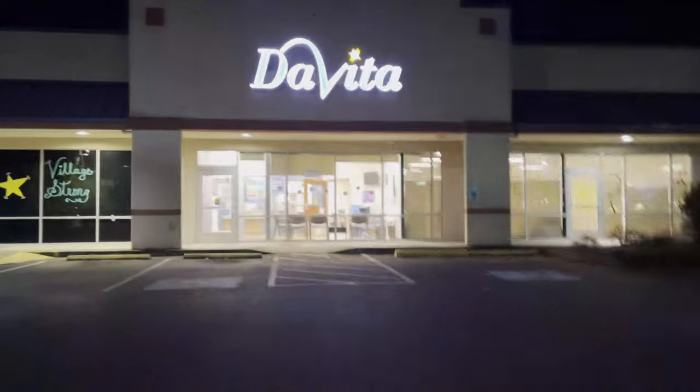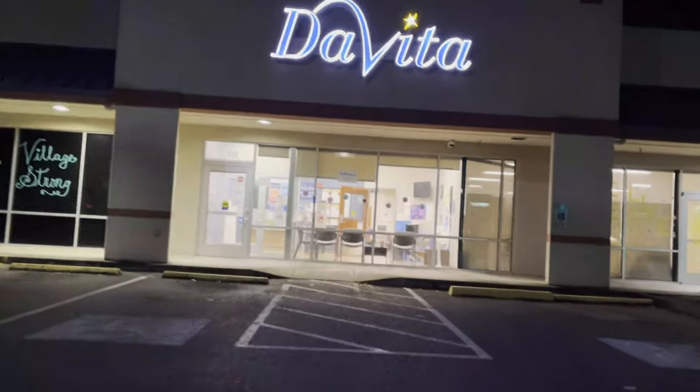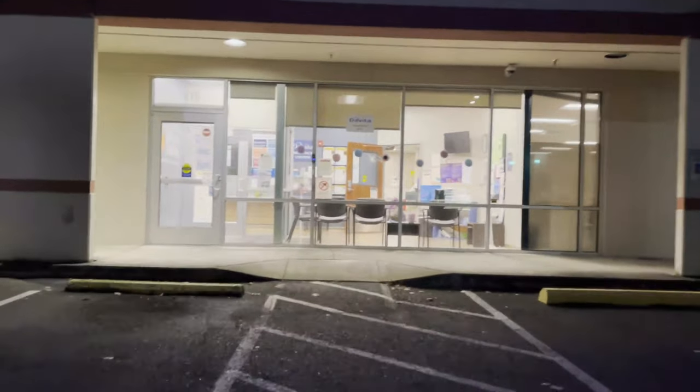Today I will take you with me as I work as a chronic hemodialysis nurse. This is my workplace — I work in a chronic dialysis center here in Washington state.